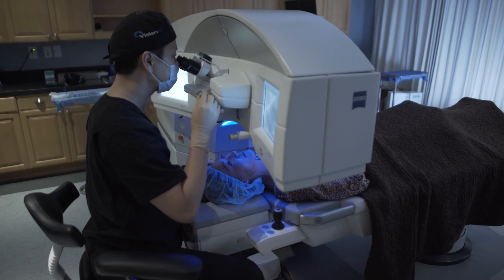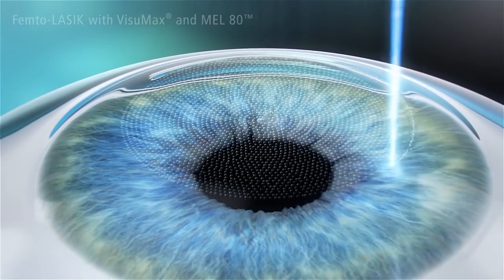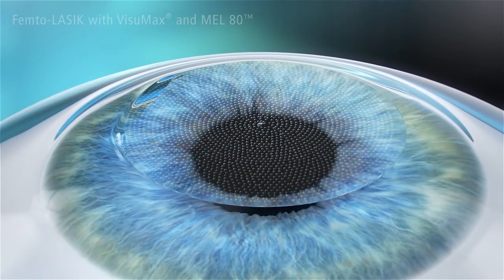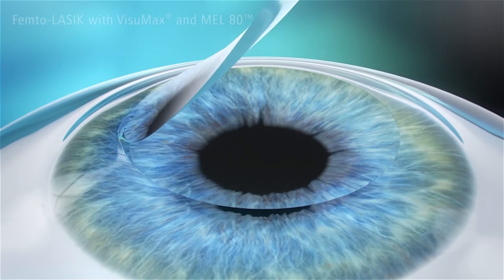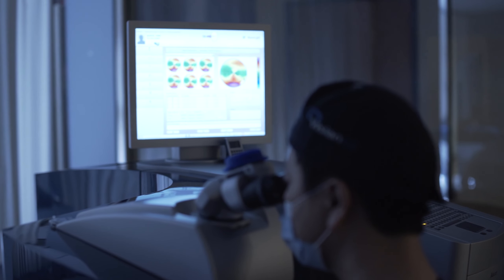Visumax, made by Zeiss, a world leader in optical lenses, is the most advanced femtosecond laser utilized to create the perfect flap. Following the creation of a flap, WaveLight EX500 excimer laser is used to sculpt the cornea for perfect vision correction.